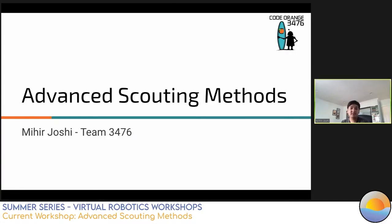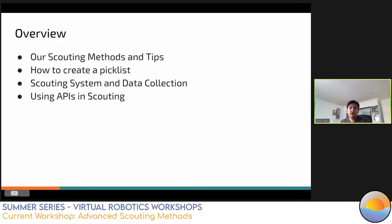Hi everyone and good evening. My name is Mihir Joshi and I'm the scouting lead at Code Orange. Today I'll be talking about Code Orange's scouting team. I'll be covering scouting methods we use and a few tips, how we create our pick list, a bit on our scouting site, what data we collect, and how we use APIs on our team. If you have questions, leave them in the chat and I'll answer them at the end.